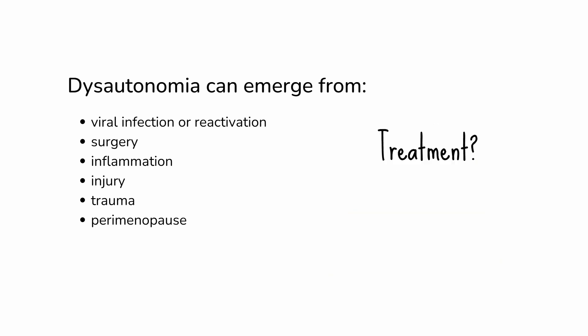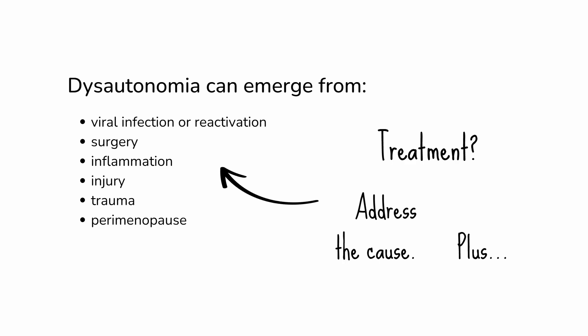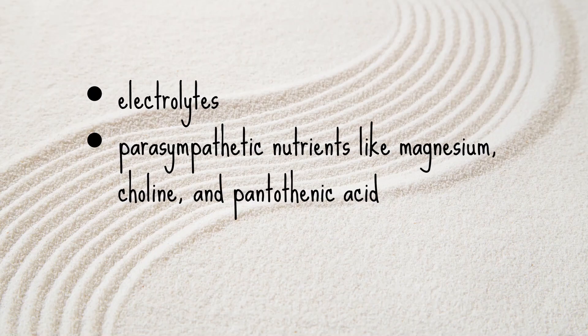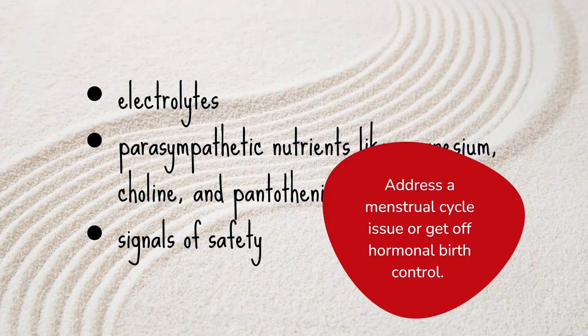Dysautonomia is a big topic, and so is treatment for it. Broadly, for dysautonomia that has emerged later in life, it can be necessary to treat or address the initiating factor or driver, such as viral infection or post-viral syndrome — in which case something like low-dose naltrexone can be helpful, just as an example. You also want to think about general support for the autonomic nervous system, including electrolytes, and nutrients for the parasympathetic nervous system such as magnesium, choline, and pantothenic acid. And signals of safety — all the cues that tell your autonomic nervous system that you're safe and okay — including connecting with people, spending time outdoors, getting a massage, and eating nourishing food. The autonomic nervous system is strongly affected by female hormones, so it may also be necessary to address a menstrual cycle issue or get off hormonal birth control.